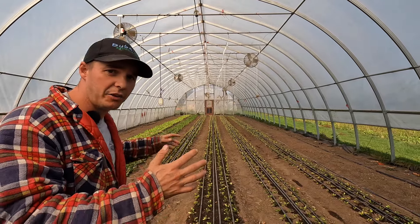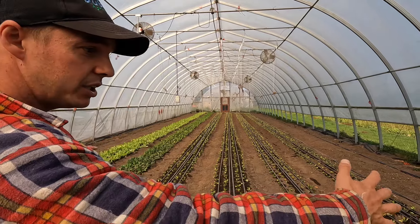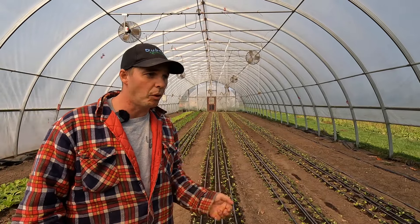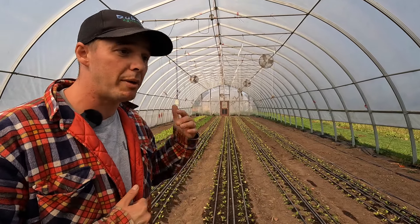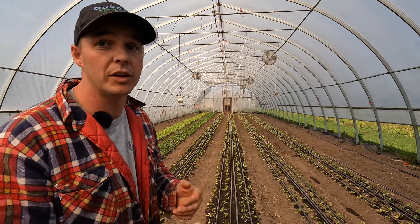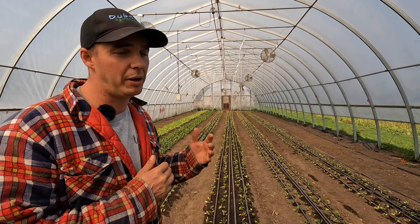Here we've got this unheated greenhouse totally packed. We have crops like Tokyo Bekana, Komatsuna, and then we've got four beds of spinach. We'll be direct seeding more cold hardy crops on the outside - one will be Claytonia and the other is going to be red Russian baby kale. Both of those are a little more cold hardy and we'll be able to harvest them gradually and maybe get three to four cuts off, because with slower growth they're not going to overgrow and they'll continue to keep coming back. Whereas summertime you get one to two cuts, we're looking at three to four cuts for some of these crops.